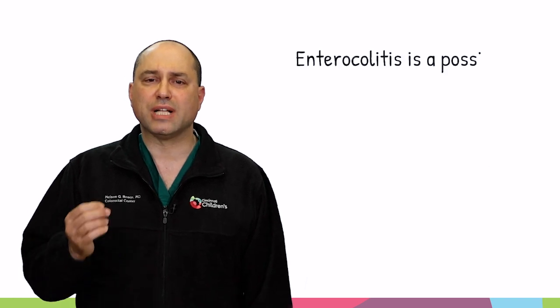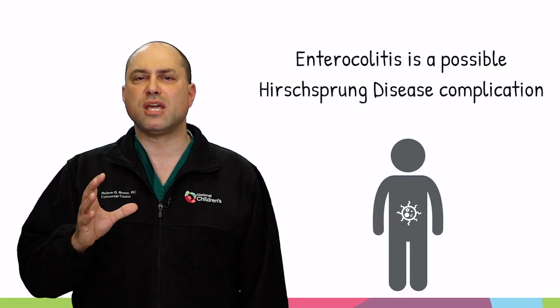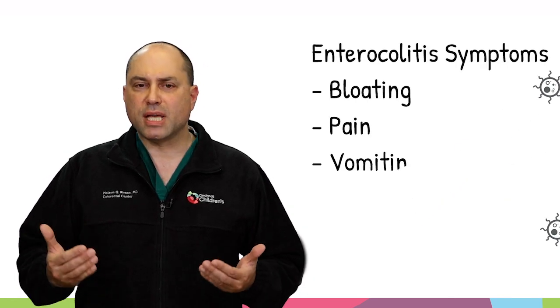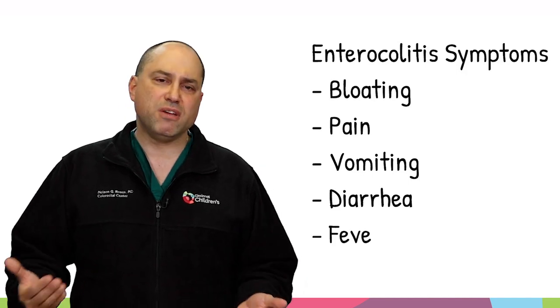One of the lesser-known complications of Hirschsprung's disease — which can occur before surgery or after surgery — is called enterocolitis. Think of enterocolitis like a GI bug, where children can have bloating, pain, vomiting, diarrhea, and fever.